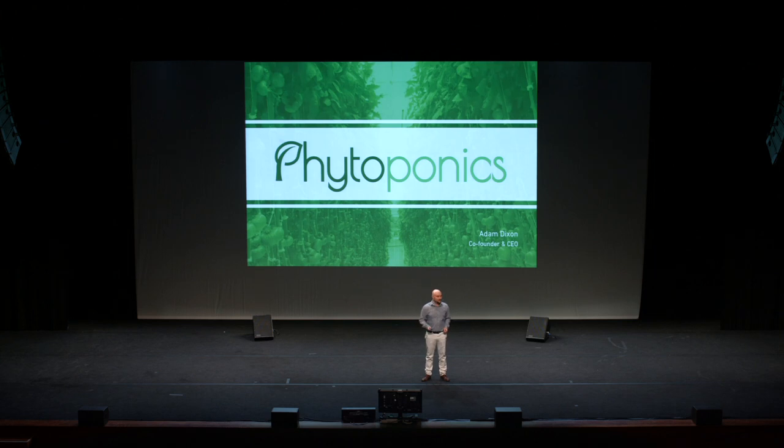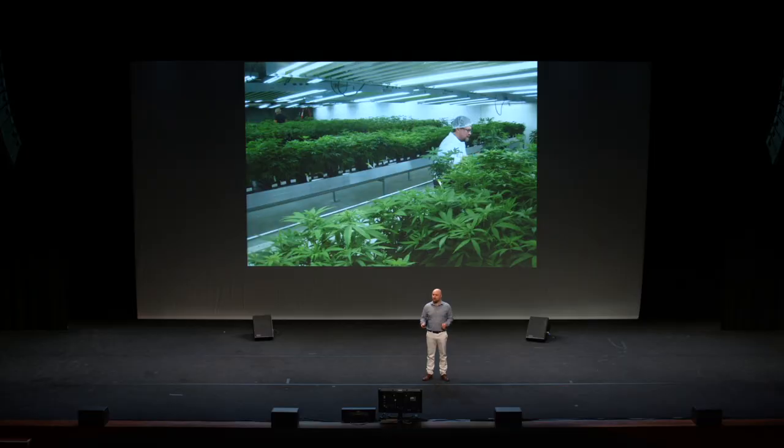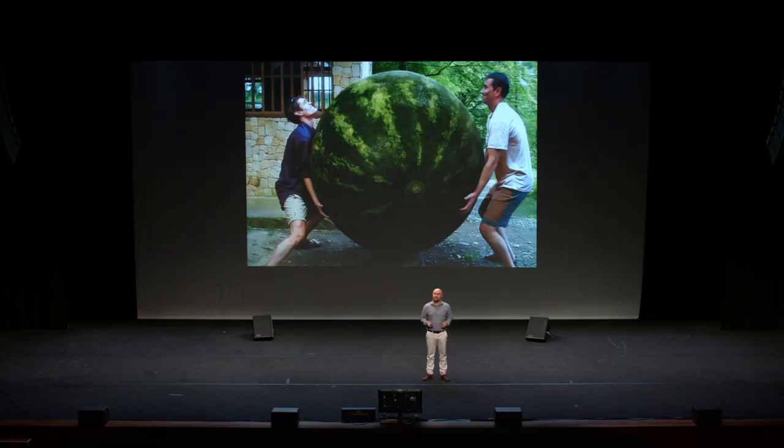Ladies and gentlemen, I'm Adam, the CEO of Phytoponics, a company that has a system that is going to transform industrial agriculture. But before I tell you about our system, can you tell me what farming on space, basement marijuana, and growing huge melons have in common?